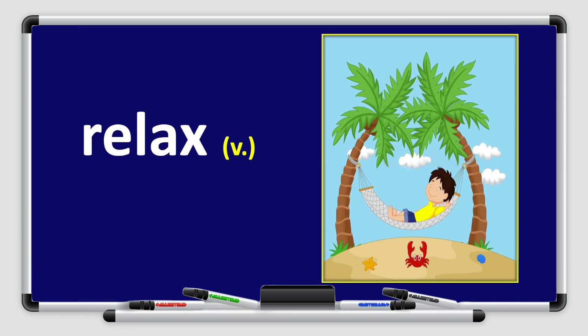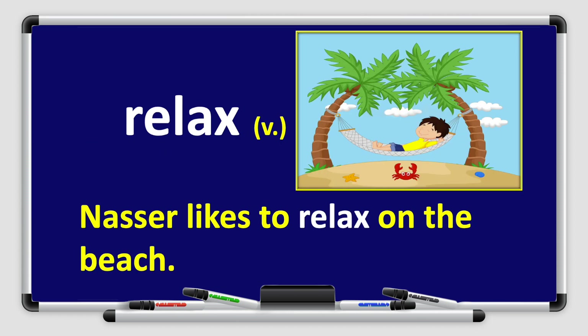Our next word is relax. Relax. Repeat after me — relax. Great job, boys and girls. Relax is a verb. Let's use it in a sentence: Nasser likes to relax on the beach. I like to relax on the sofa. So relax is a verb.